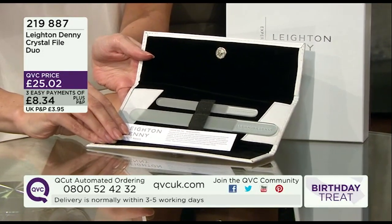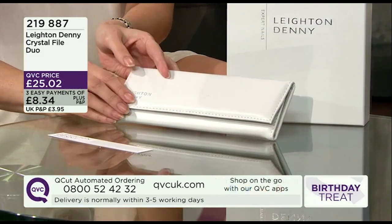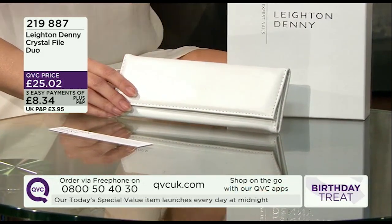It comes in this beautiful sort of leatherette wallet where you can keep the files safe and protected. And of course, it comes beautifully boxed as well, just like you would imagine any sort of expensive lingerie or jewellery or anything like that.